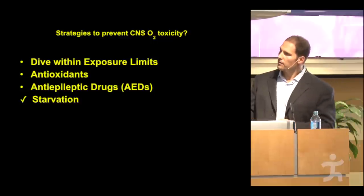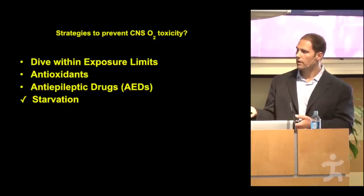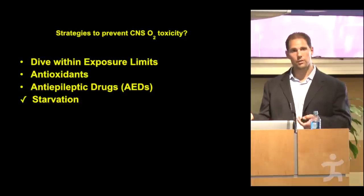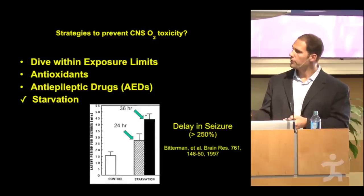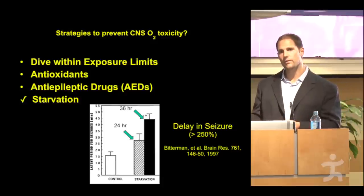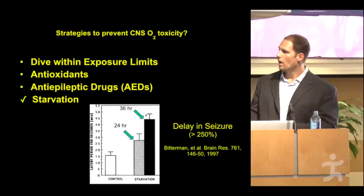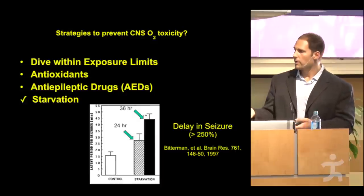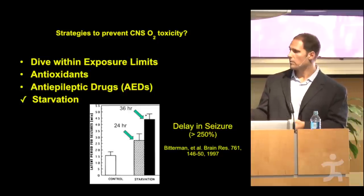While investigating potential mechanisms to prevent oxygen toxicity, I came across a body of literature demonstrating that starvation ketosis — fasting rodents for 24 to 36 hours — produced a remarkable increase in resistance to oxygen toxicity seizures. It was above and beyond anything I saw in the literature, above most anti-epileptic drugs. This was relatively straightforward and highly effective in most animal models tested.